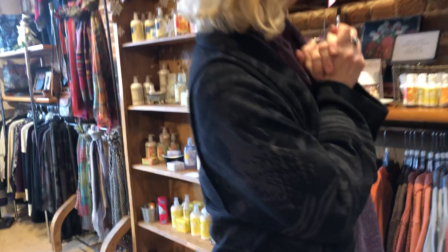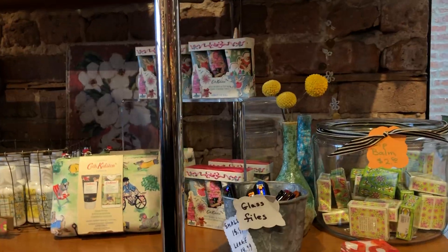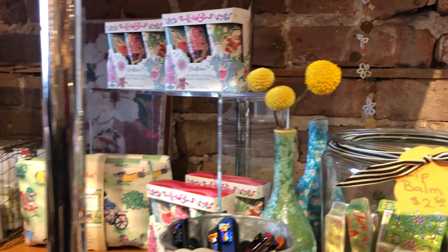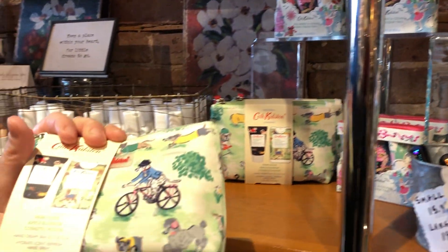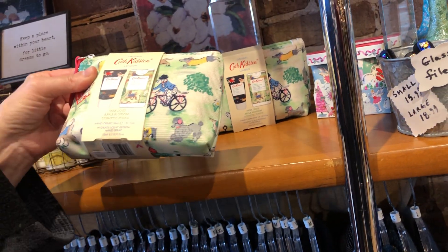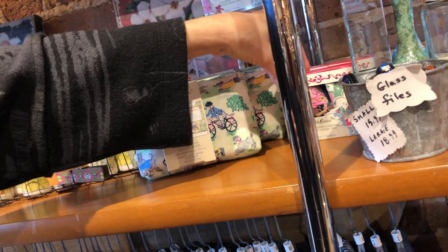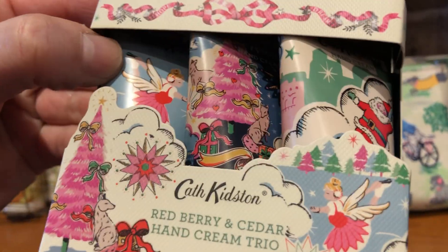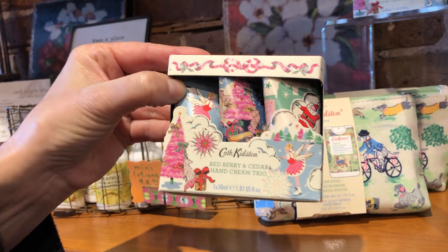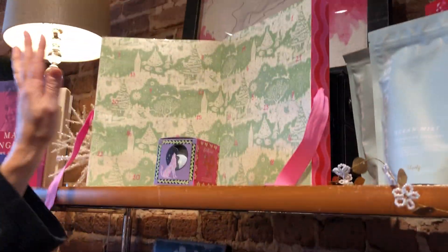Here's a fun gift idea: Cath Kidston is a London designer known for charming illustrations. Look at this little dog pouch — it's so cute, like a dog party! Inside you have a hand-scent spray and some lotion. There's also another little trio of lotions. It's just the cutest — she is really well known around the world.